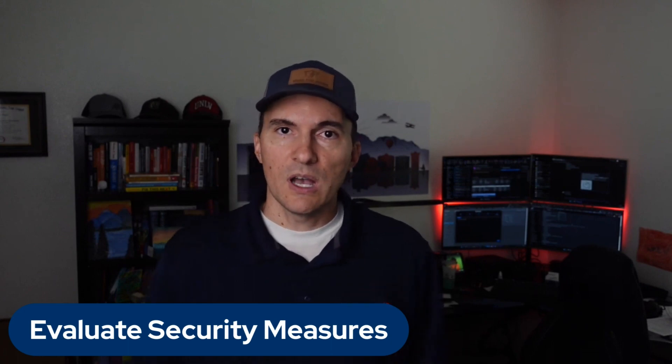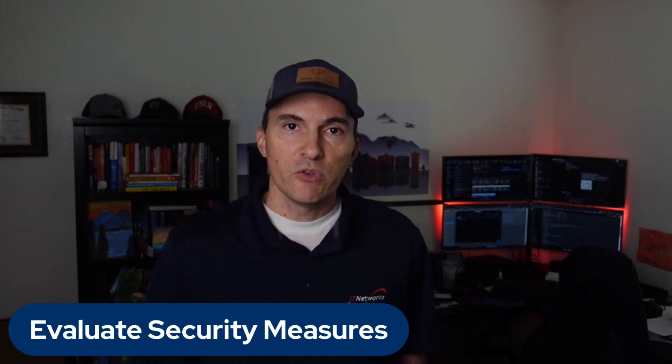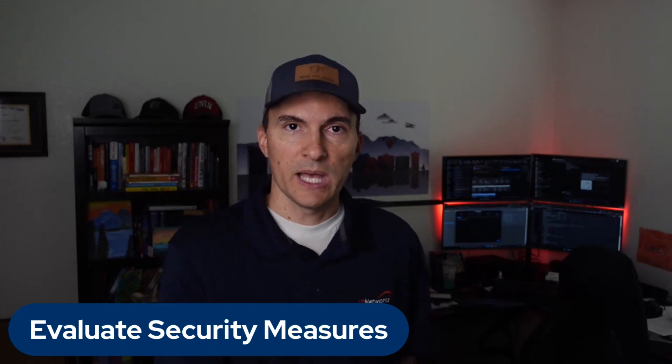Number four — and this is a huge one: evaluate their security measures. Data security is critical in IT solutions. Inquire about the vendor's security practices, including their data encryption, access controls. Do they do regular security audits? Are they compliant with any industry standards? If your business is in an industry required to comply with specific regulations, your IT provider needs to be familiar with them and also comply with them internally. For example, if you're in healthcare, you have to comply with HIPAA. If an IT vendor has access to your data and systems, they also have to comply with HIPAA. If they don't comply with HIPAA, you are not compliant with HIPAA. That's how serious this is.